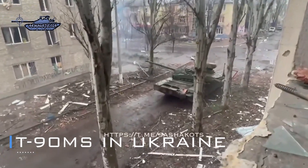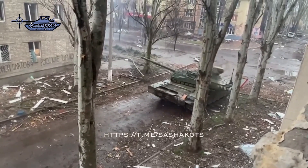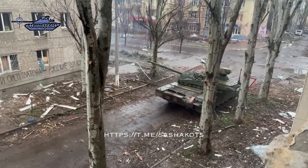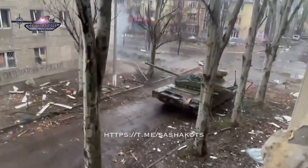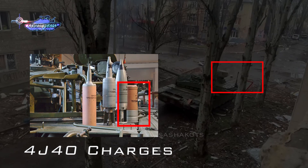Recently a video surfaced where a Russian T-90M was seen fighting in Ukraine. Unlike a destroyed vehicle, it can be seen firing various shots at enemy locations and effectively holding its position as a fire support unit. The type of shells it is firing are unknown, but it is clear that it must be firing high explosive or high explosive fragmentation rounds. The tank can also be seen ejecting four J-40 semi-combustible charge canisters after firing.